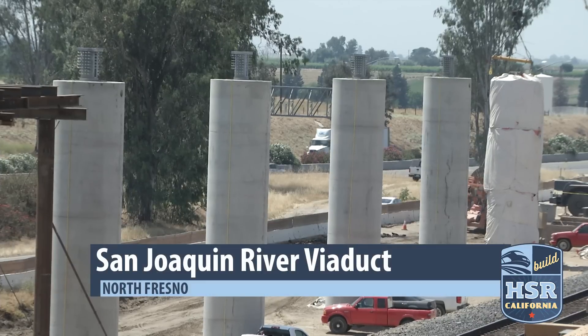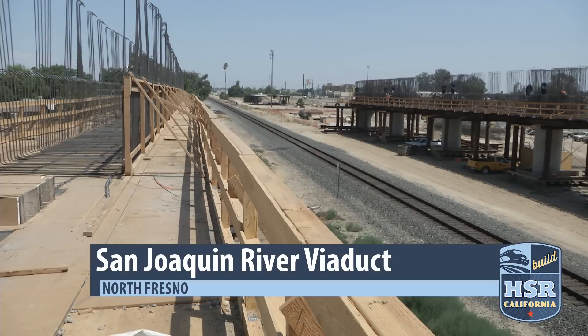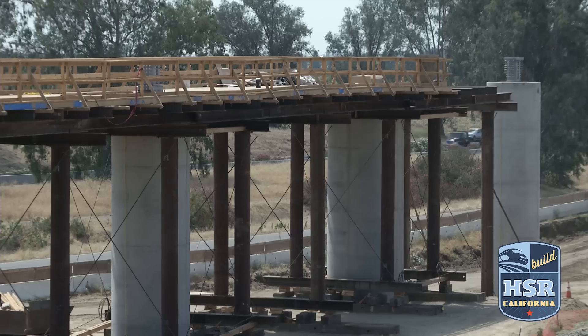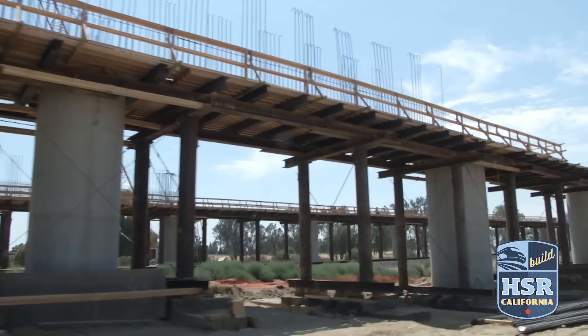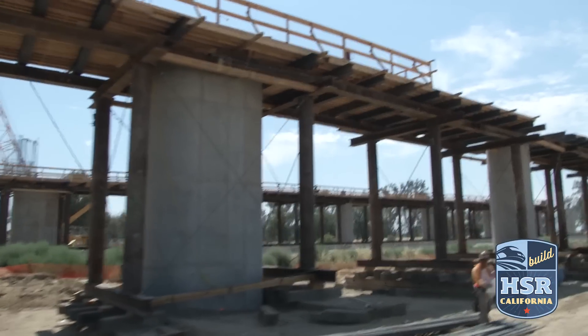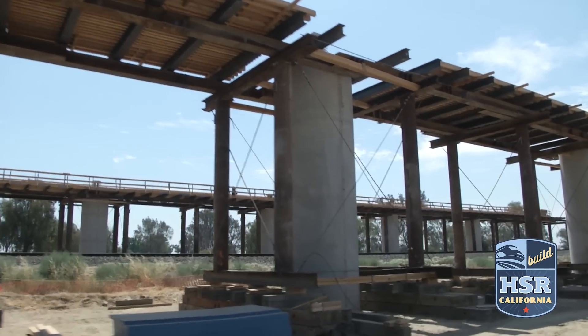Dozens of columns line the freight tracks and more are being constructed on both sides of the San Joaquin River in North Fresno. This is the San Joaquin River pergola and viaduct. False work has been constructed around the columns for the pergola. This project is huge and long — combined, the pergola and viaduct will span nearly a mile, allowing high-speed trains to cross over the San Joaquin River and the Union Pacific tracks.